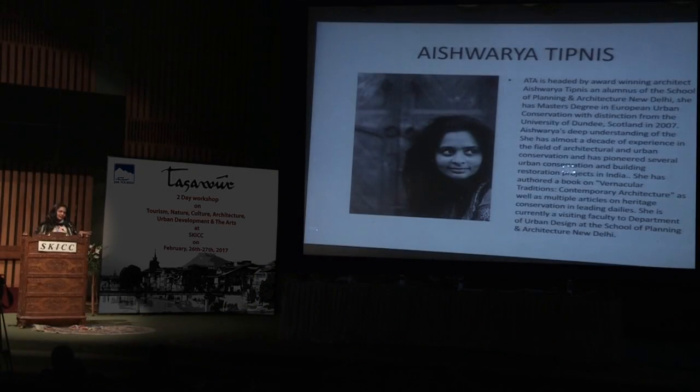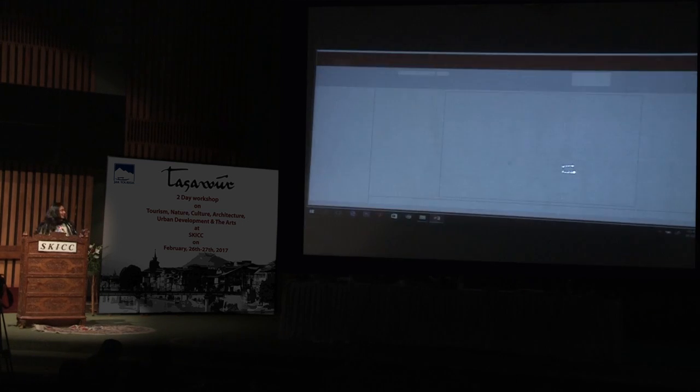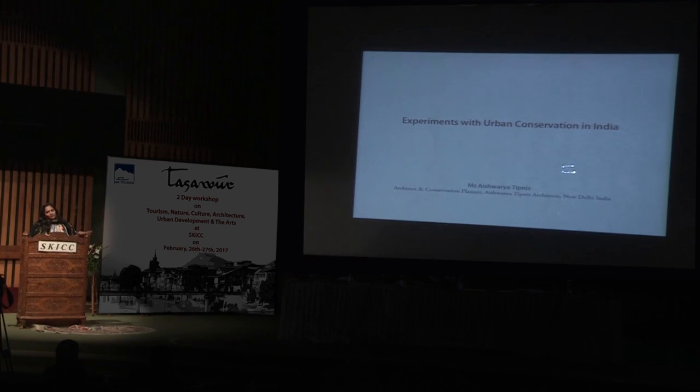Good evening. I know I'm between you and tea, so I'll be really quick and just tell you some stories. I am a conservation architect based in Delhi and I work with urban conservation. I call this 'experiments in urban conservation' because a lot of these things just happened to happen.